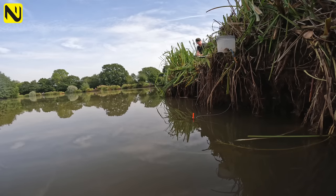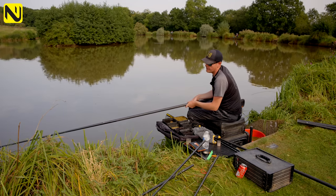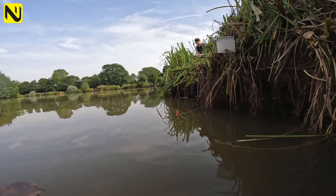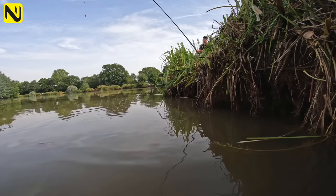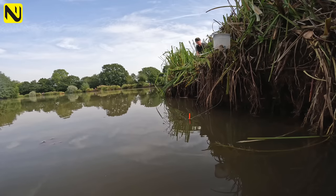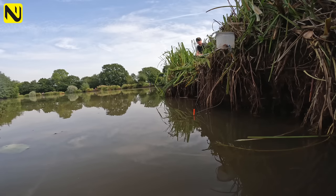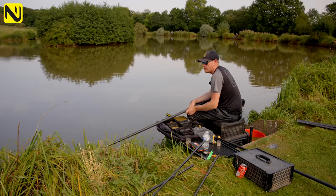I've had a couple of liners and missed a bite — that could be perch. Drag your rig in tight to the bank and set your trap. Be patient, and don't strike any liners. That was probably a perch bite, which you can get to start with when you don't know what's there. The float sits nice and tight in the bank with plenty of bristle showing and the trap is set.